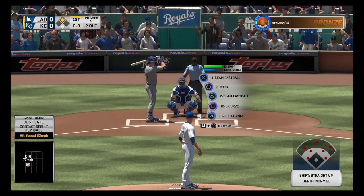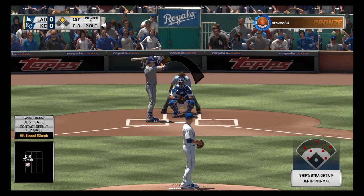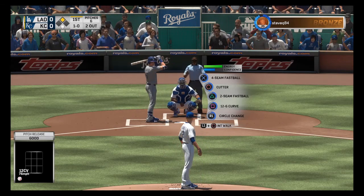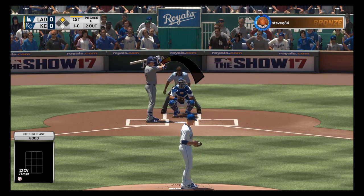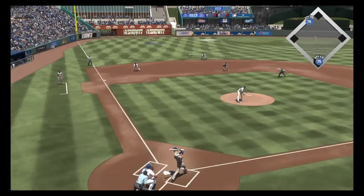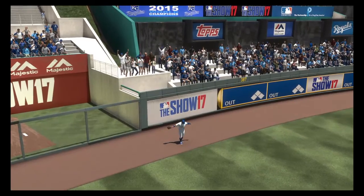Into the box now, number 35, hitting just above the .300 mark on the season coming into this one. Good lead there at second. Here's the pitch — down on the shins and missed, ball one. That was a decent breaking ball, but it's a little easier to lay off of when you're opposite-handed. You can see the sweep of the ball coming right into you. That was a great take. Skied in the air to straightaway left, and he will get there to make the running play.